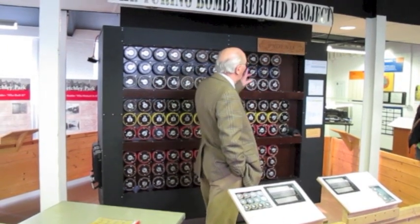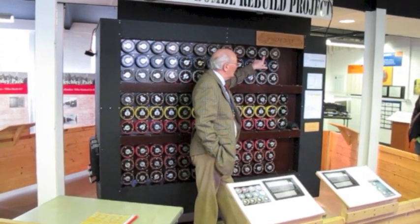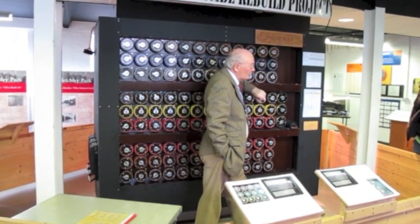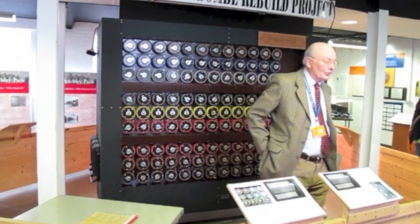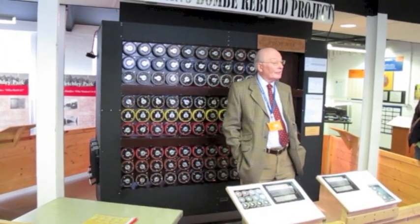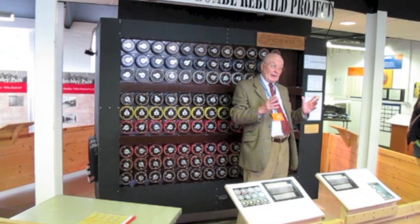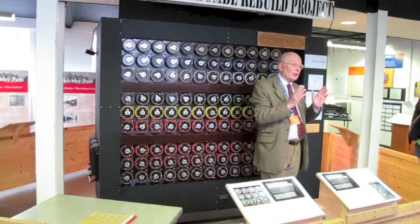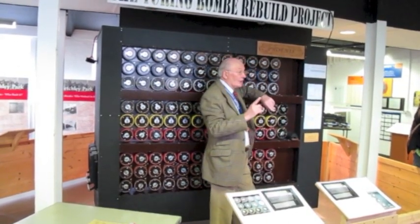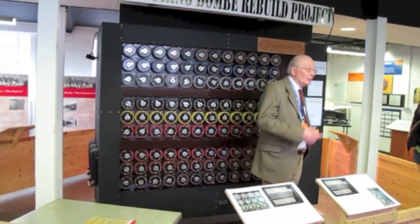They are colour coded to enable the Wrens who set up these machines during the war to make sure they put the right drum in the right position on the machine. The German Army and Air Force used three rotors every single day, but they were chosen from five — so there were 60 ways you could put those wheels in. The German Navy had eight wheels, so there were 336 ways you could put those rotors in the machine. So the first thing Bletchley Park had to find out was which three rotors had been used on this particular network for this 24-hour period, and what order they had been put in the Enigma machine. That was problem number one.